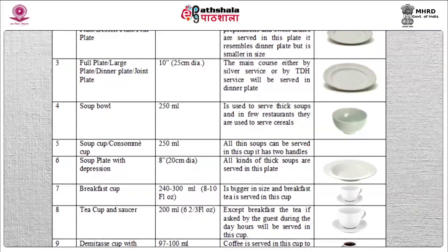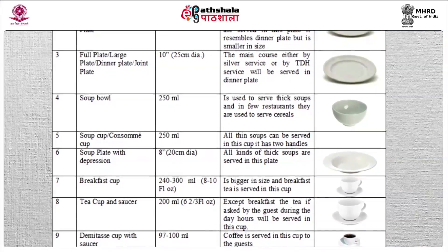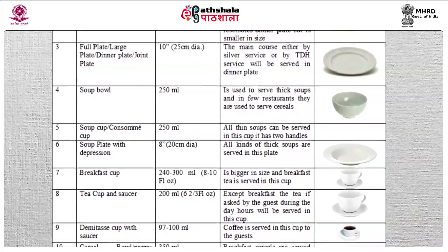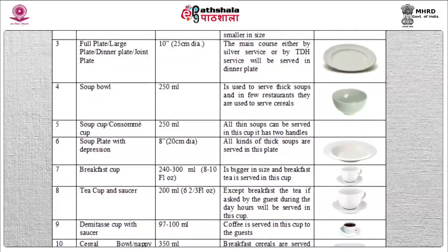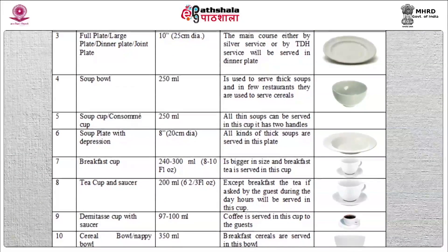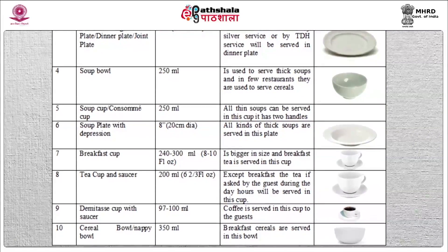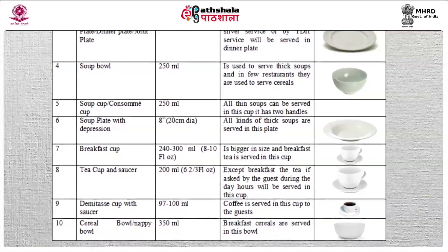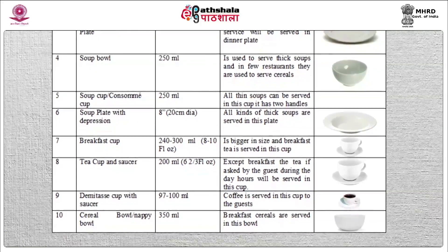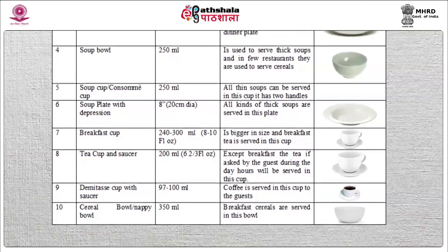Breakfast cup: the capacity of this cup is 240 to 300 ml, or 8 to 10 oz. It is bigger in size and breakfast tea is served in this cup. Tea cup and saucer: the capacity of the tea cup is 200 ml. Except breakfast tea, if the guest orders for tea during the day hours, it will be served in this cup. Demi-tasse cup or coffee cup with saucer: the capacity of this cup is 97 to 100 ml. Coffee is served in this cup to the guests.